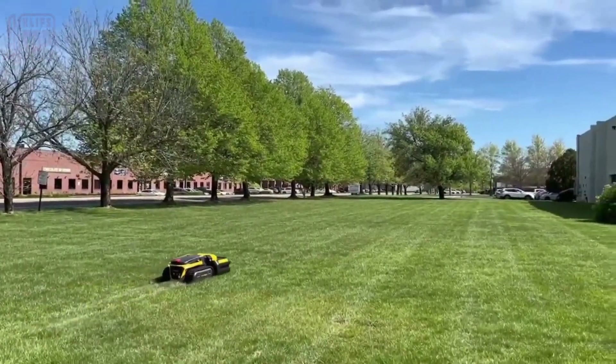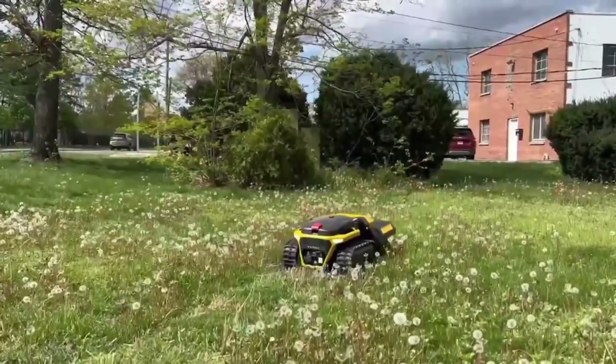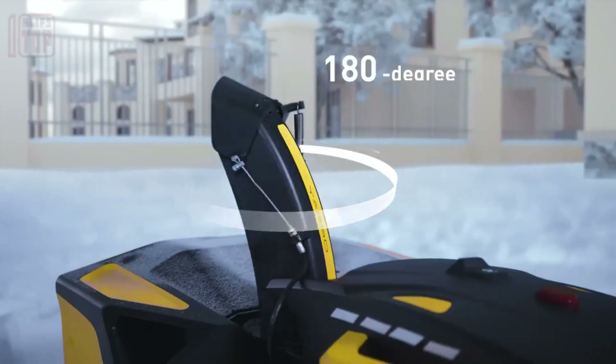The price of Yarbo varies depending on the selected modules. For instance, a package including a lawn mower and blower can be acquired for $3,400.